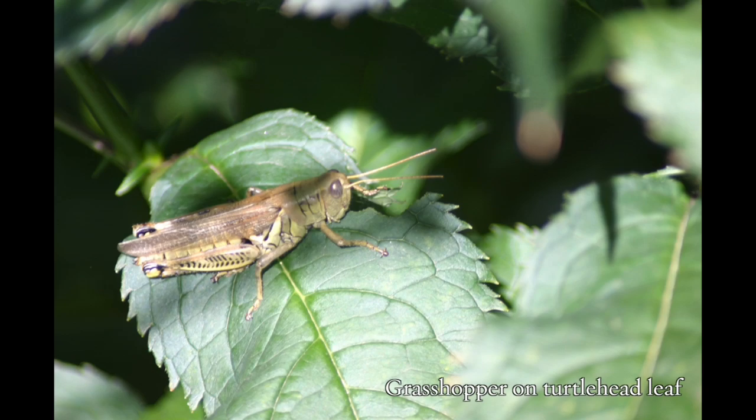And here we have a bigger hopper eating a leaf. Some people don't want grasshoppers in their garden. I do, because I know what likes to eat them — songbirds.